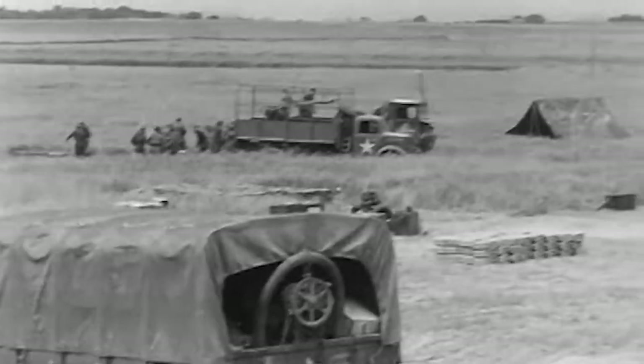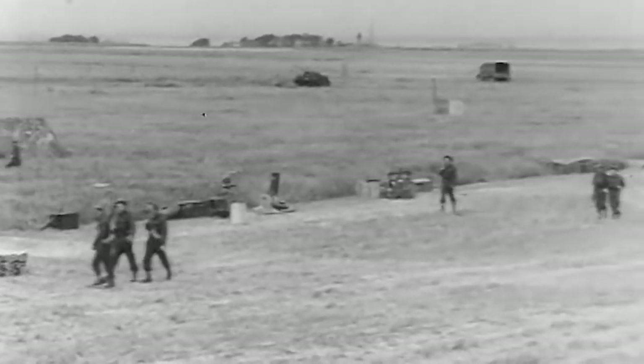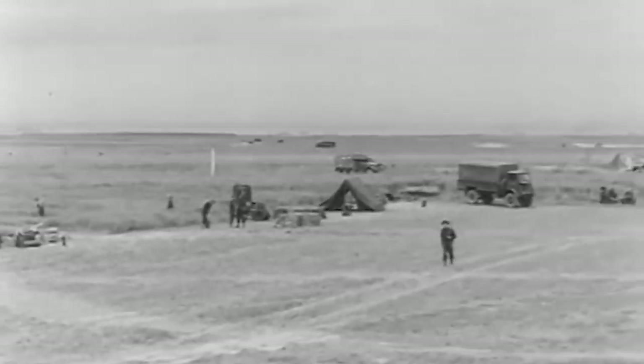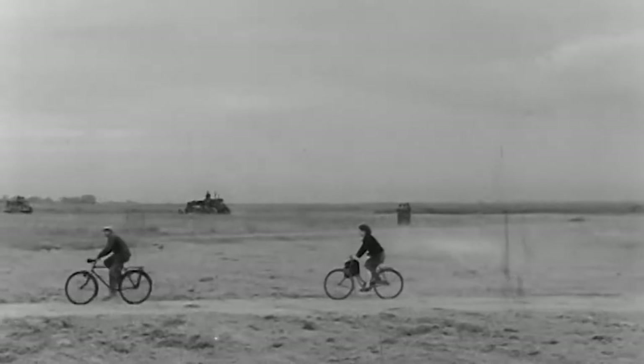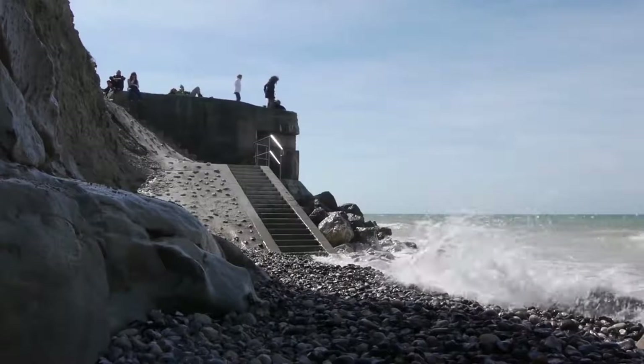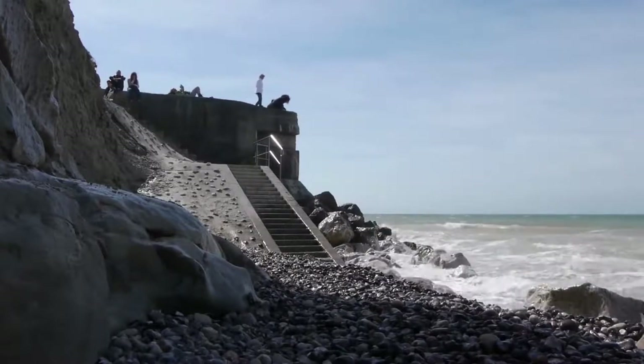However, as the front line progressed, many airfields were converted to supply depots, emergency evacuation posts, and heavy bomber airfields. Others were simply abandoned and allowed to return to farmland over time, and hidden traces of these remains are littered all over Normandy.